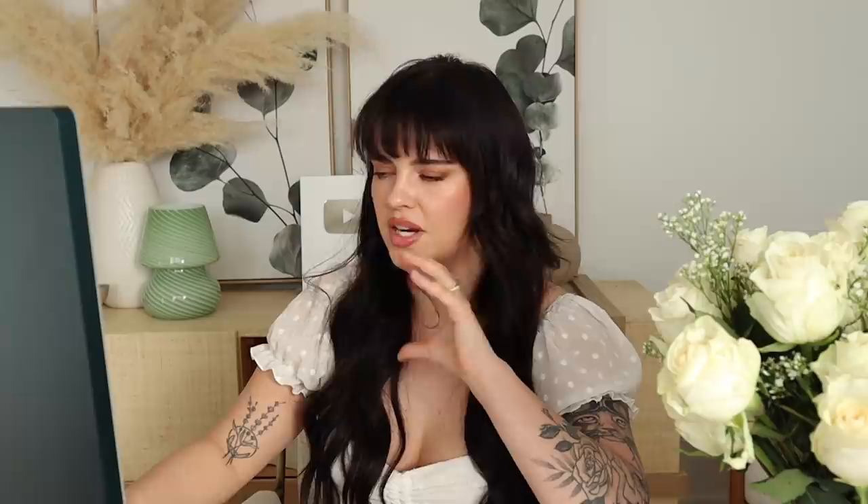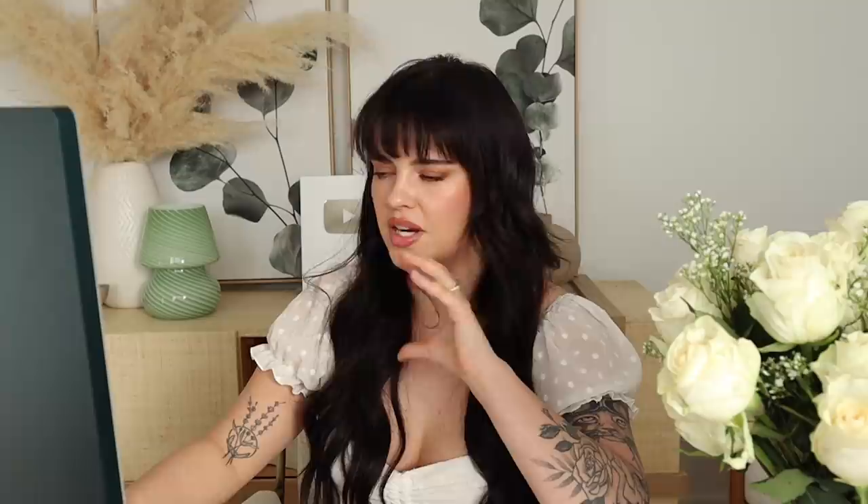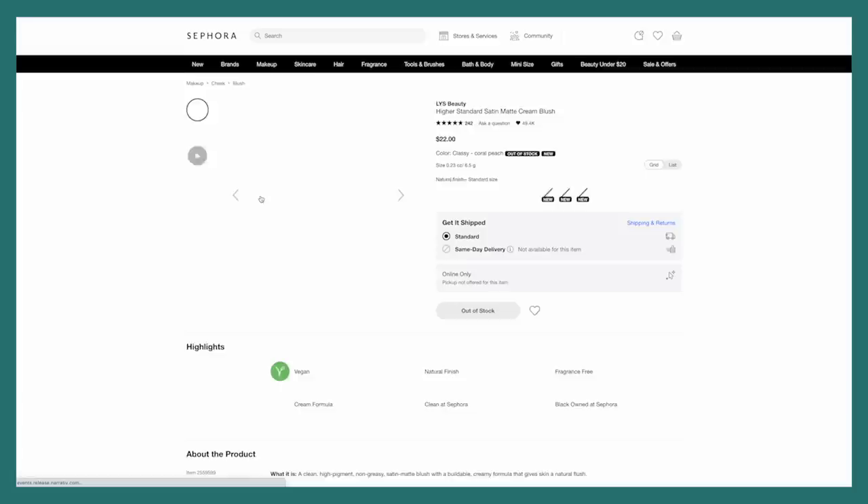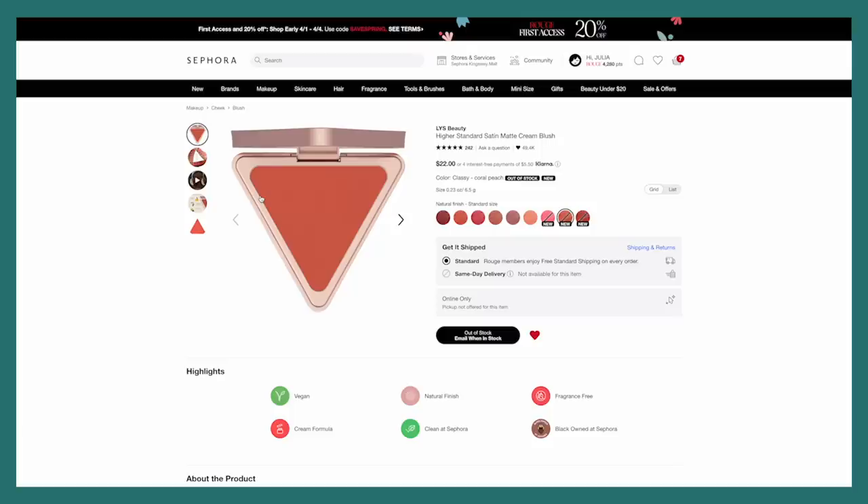I'm going to go into my loves because I took a peek at this last night and I'm not really seeing anything I'm interested in here. Oh no — the LYS blushes I really really enjoyed, but I didn't like the shades I had in my collection, so I decluttered them. It looks like the newer shades are already sold out, so I think I'm going to have to wait on this too.